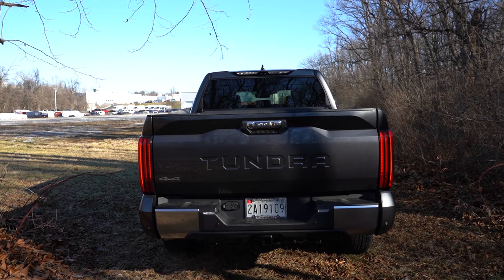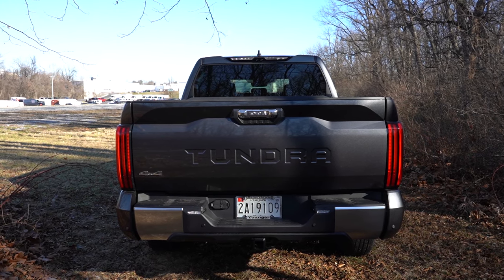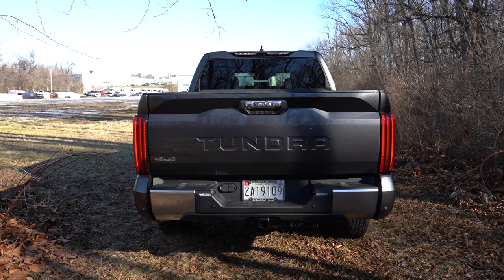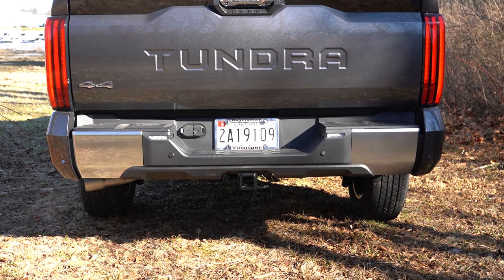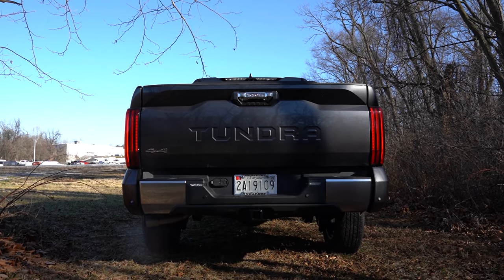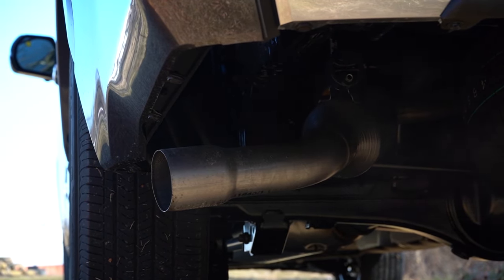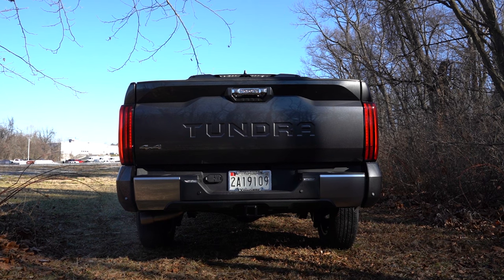Around back, a body-color tailgate spoiler and chrome tailgate handle come standard, along with LED taillights, an LED center high-mount stop lamp, and satin chrome accents on the rear bumper. There's a tow hitch and connectors near the license plate. Max towing capacity for the Limited comes in at 11,400 pounds. There's a single exhaust outlet on the driver's side underneath, and a TRD exhaust is available as an option.